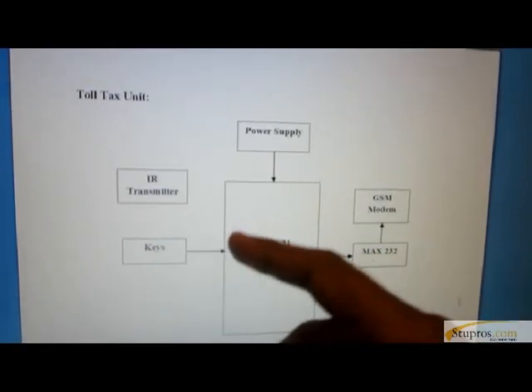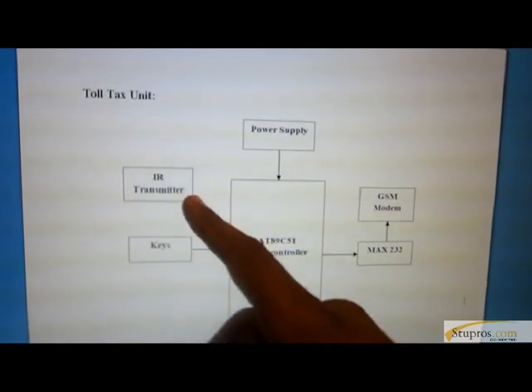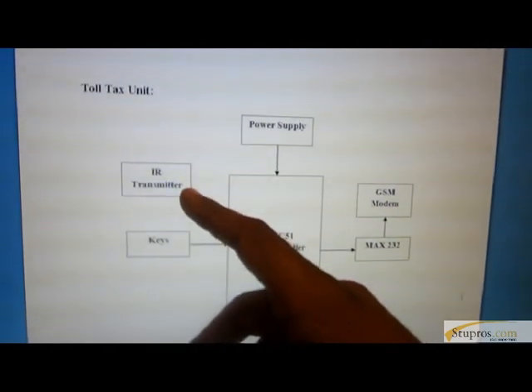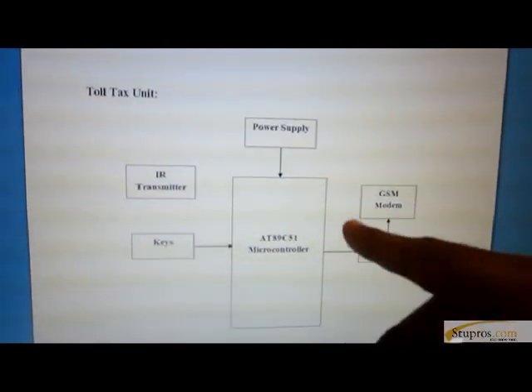Another section is the Toll Tax Unit. It consists of an 8051 microcontroller. An IR transmitter is used for communication between the toll tax unit and the vehicle section. A GSM module is used for receiving messages.